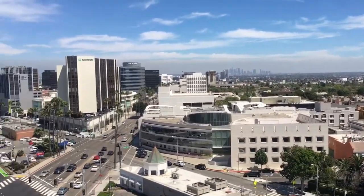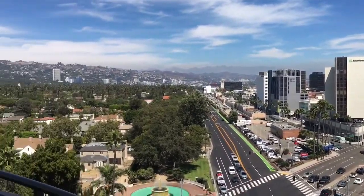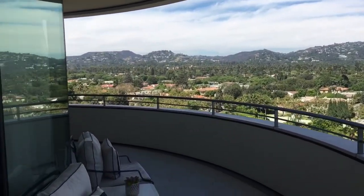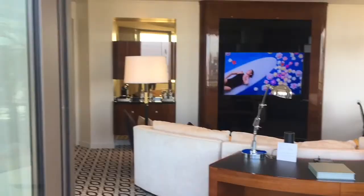As soon as you step out onto the balcony, you can see the cross-section of Wilshire Boulevard and Santa Monica Boulevard. You can even see Rodeo Drive, and further west you can see the LA Country Club.